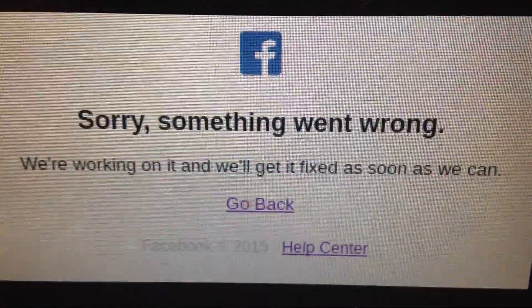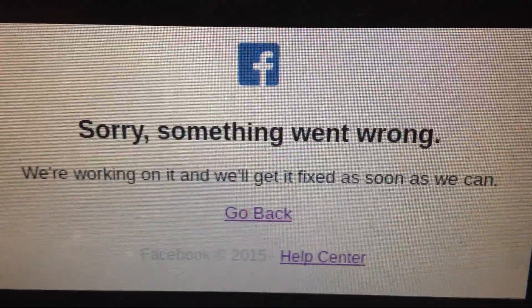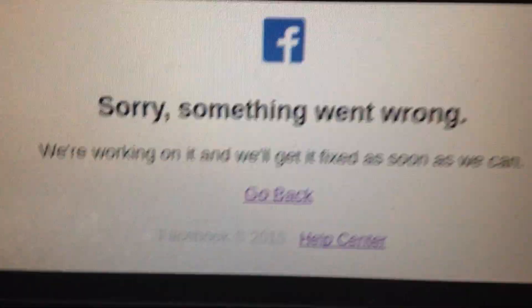Hello dear subscribers, today I will tell you how you can easily fix this error. Here you can see 'Sorry, something went wrong' on Facebook on your iPhone. So how you can fix this error? Let's fix it.